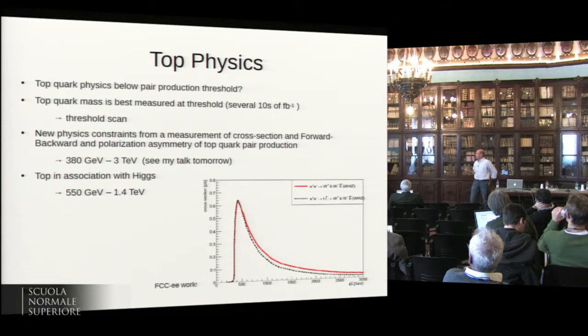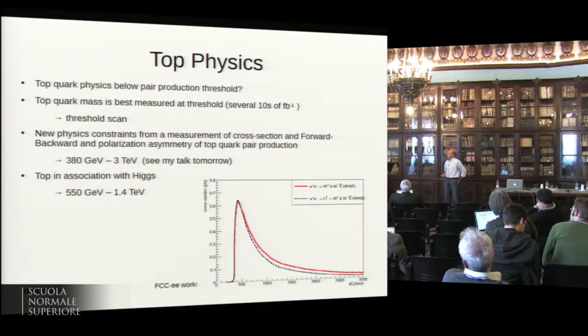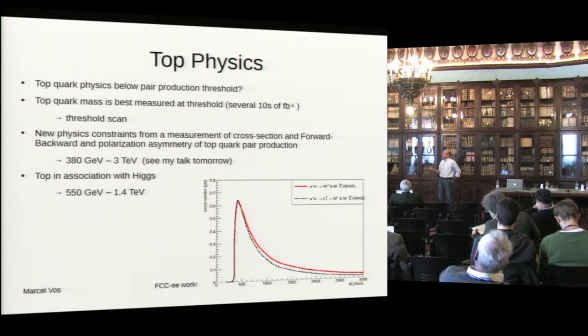Top physics — we tend to forget, but the top is important too. One thing we don't know is whether we can do top quark physics below the pair production threshold. There is single top production there and we should take advantage of it. The top quark mass is probably best measured at threshold — we need very little integrated luminosity to get a very precise and well-understood mass. We get new physics constraints from measuring top pair production, cross-section, forward-backward asymmetry, left-right asymmetry, and top in association with Higgs at roughly 550 GeV threshold, up to about 1.4 TeV.